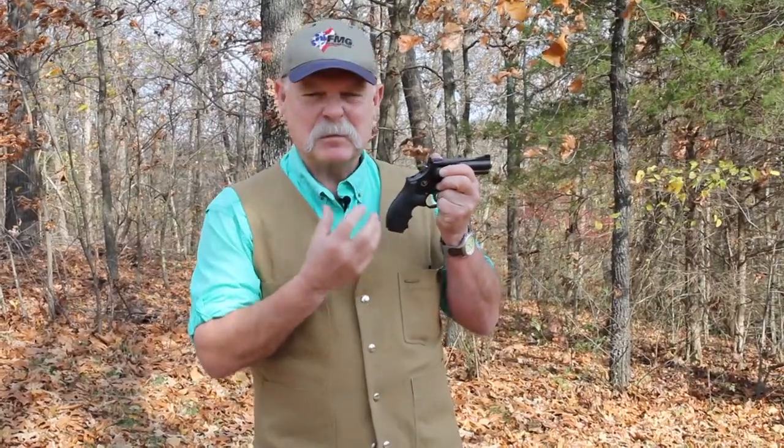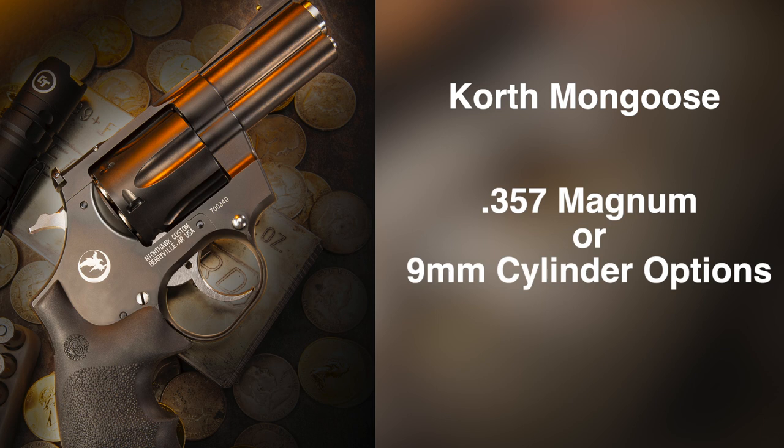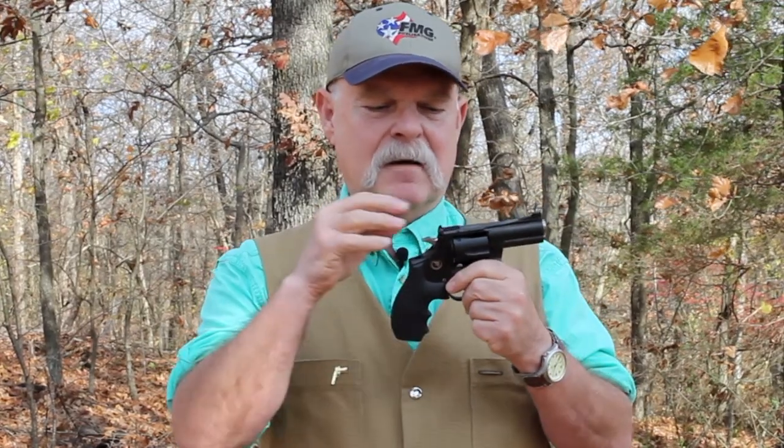It's hard to get into specifics about the Korth because basically every gun is different. We have what's called the Mongoose — it's a .357 Magnum, kind of Smith & Wesson L-frame size, about 33 ounces. It's got fully adjustable sights, and they're very clever, I might add — remember that Teutonic technology thing?